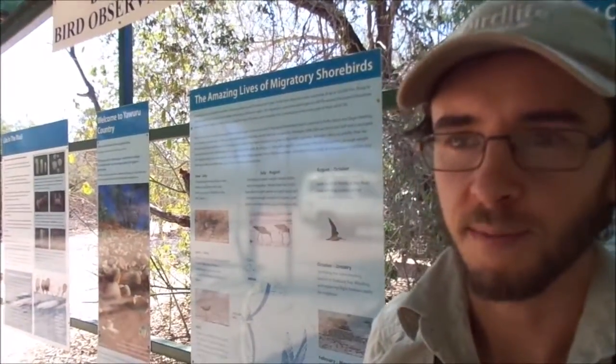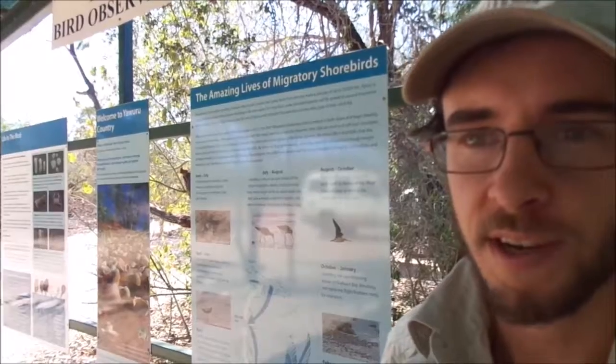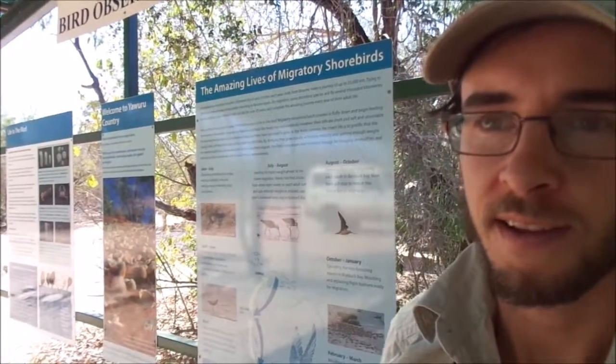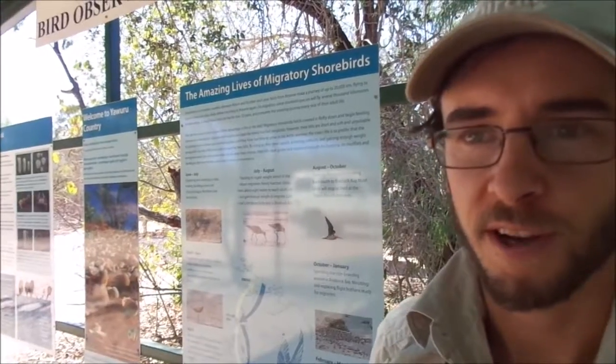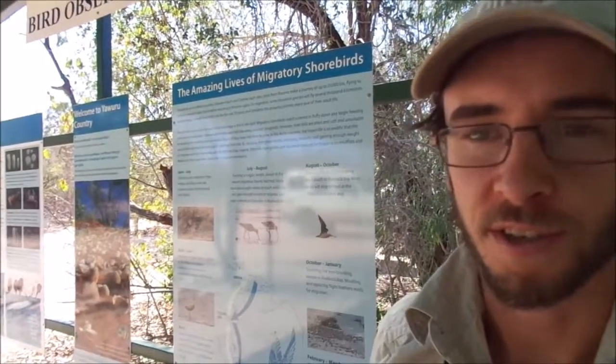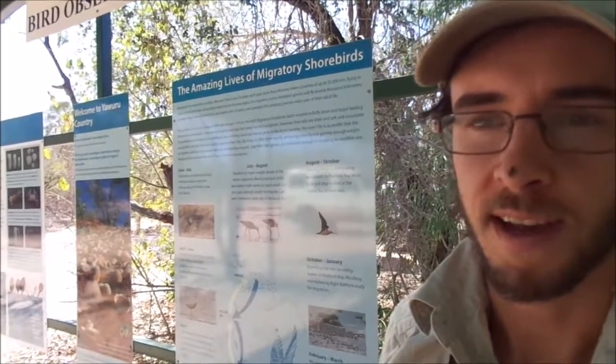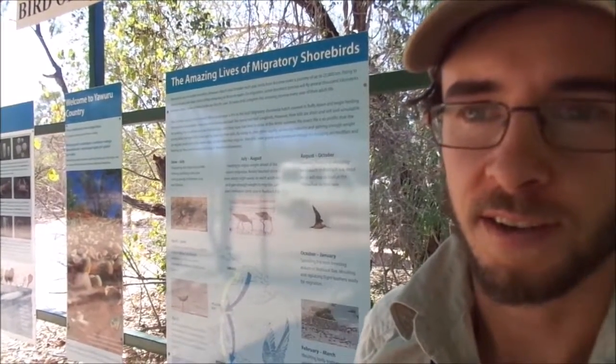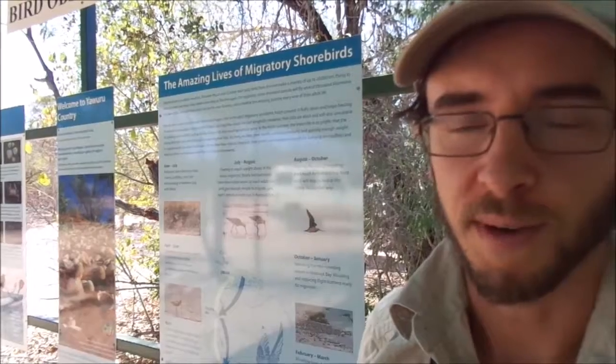My name's Nigel Jackett. I'm one of the Wardens at the Broome Bird Observatory. I've been here for almost a year and a half now. The objectives of my work are to facilitate research on shorebird conservation, to provide interpretive tours to our guests, and to manage on-site campground and accommodation units.